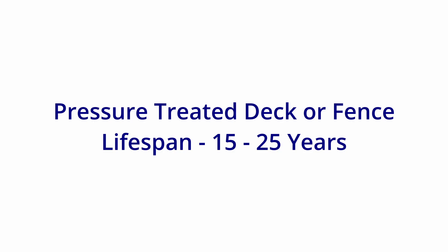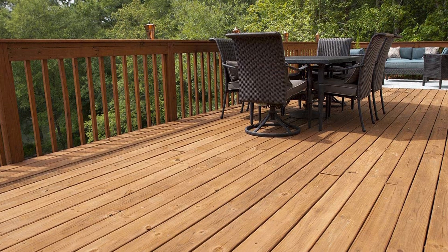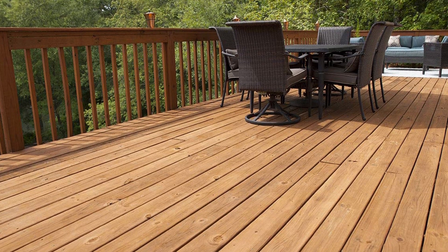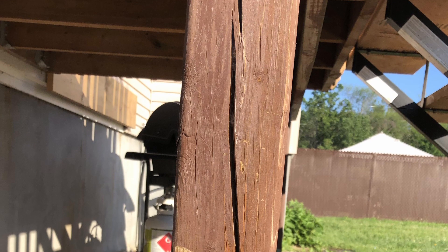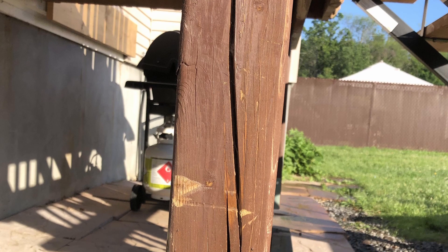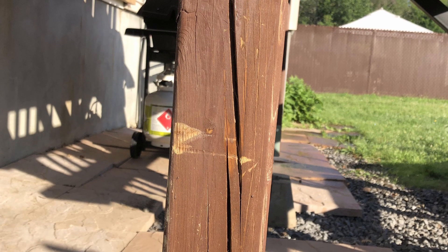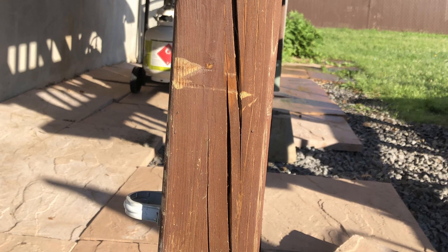Next: a pressure treated deck or fence. This can last about 15 to 25 years. The issue with pressure treated wood is that the pressure treating process is often done poorly when the wood is too wet. What this means is that on 4x4s especially, big cracks develop in about a year or so, which allows the water to completely bypass the treatment. I don't know why they do it this way, but it's been done this way for at least the last 10 years across the country. After 15 years, you'll often see at least a few boards or areas that have begun rotting, and the rest is soon to follow.